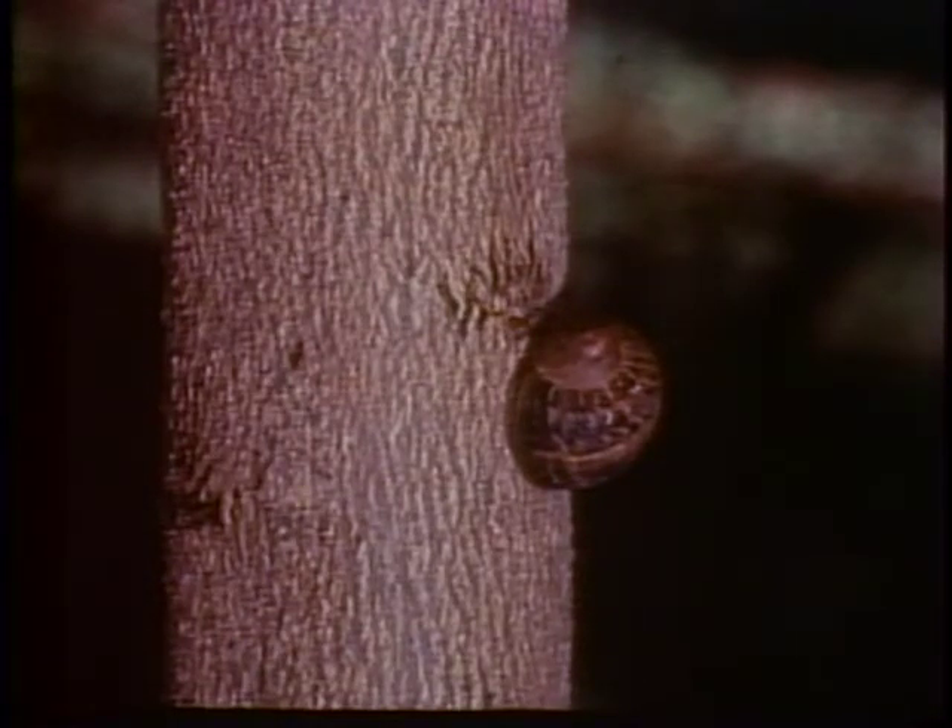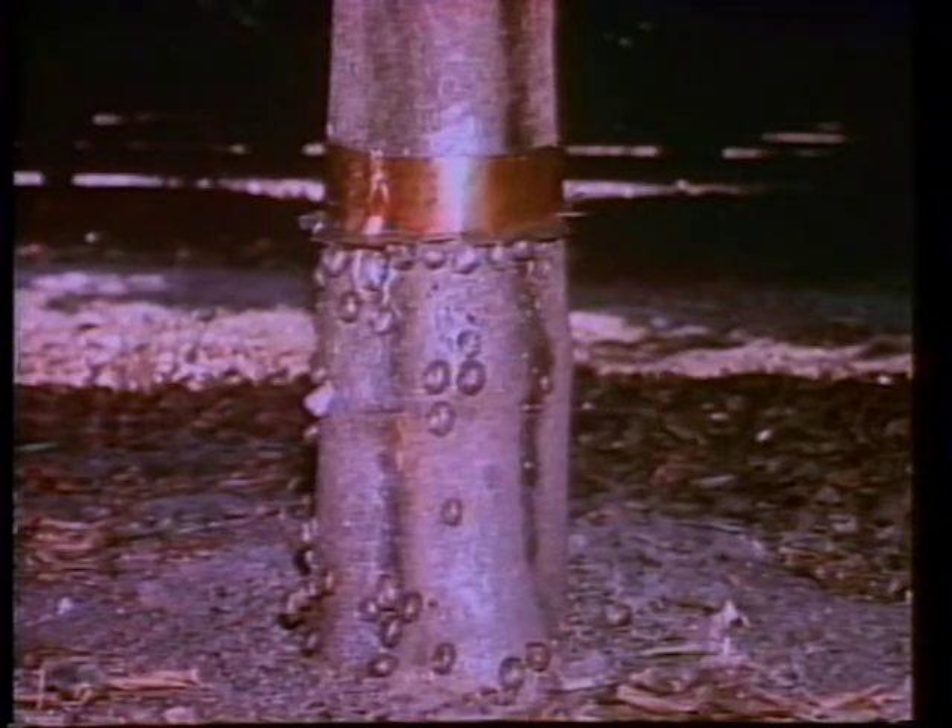With skirt-pruned trees, growers can control snails by strapping a solid copper band around the trunk. Snails find the copper irritating and will not venture across it. Skirt pruning also allows for about a hundredfold decrease in the use of a granular insecticide used to control ants, because the insecticide can be placed right at the ant hill.